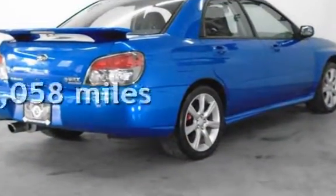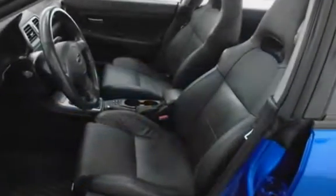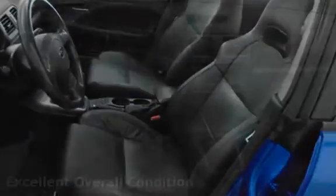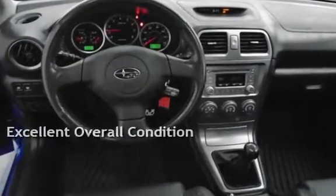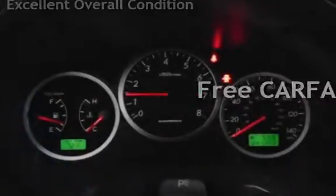This Subaru is a great value with less than 48,000 miles on the odometer. This vehicle is in excellent overall condition. This vehicle qualifies for the Carfax buy-back guarantee. Ask to see the free Carfax Vehicle History Report.